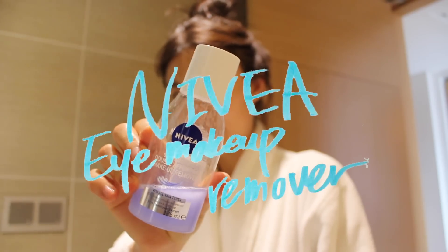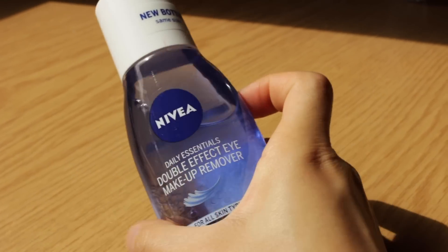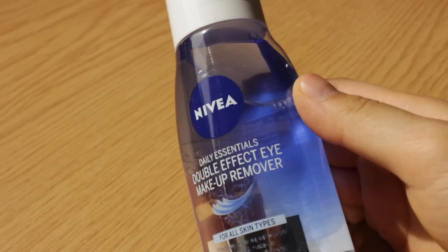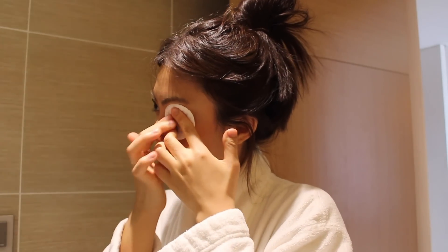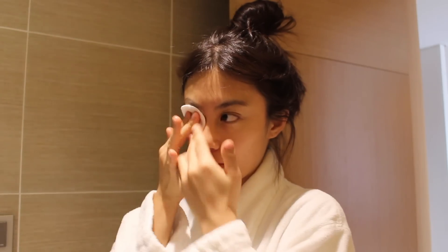First, I'm removing my eye makeup with this eye makeup remover from VIVIA. I've been using this product since last year and I've been loving it. It's really gentle, doesn't irritate my eyes, and removes all of my eye makeup perfectly.